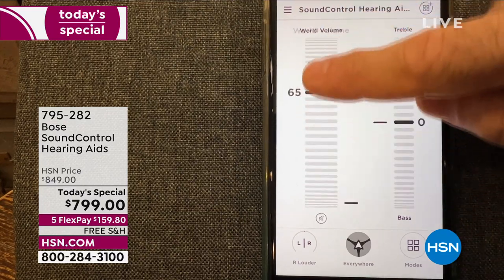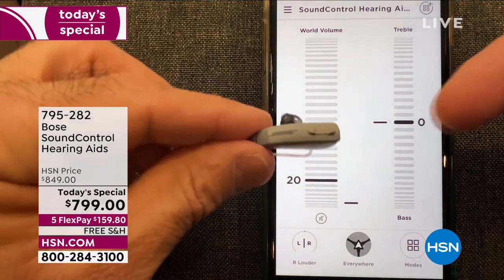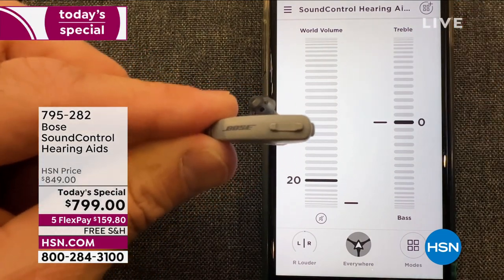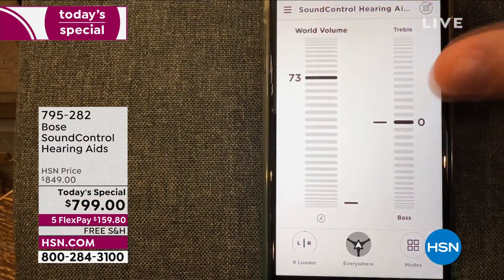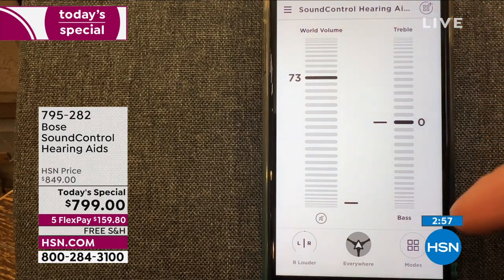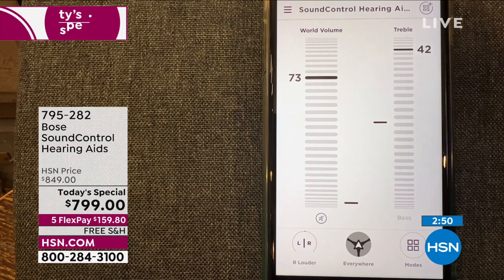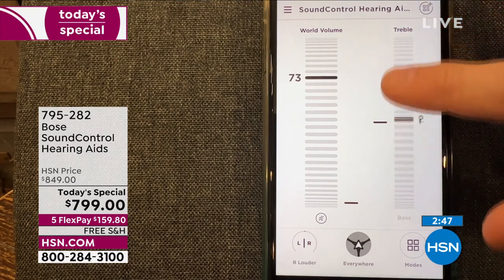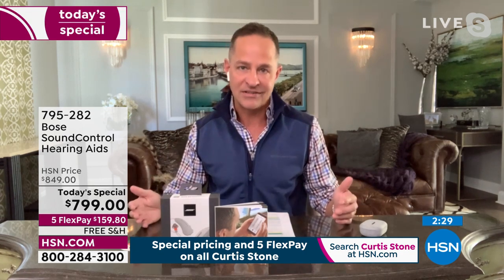The world volume setting on the Bose Hear app controls the sounds of the environment around you — TV, conversations, outdoor sounds. You can also control it right on the hearing aid itself. With world volume increase, quiet sounds are amplified more than loud sounds so you can hear what's around you more comfortably. You can also control treble and bass — turn the treble up to make sounds brighter and crisper, or use the bass setting to make sounds richer and deeper. While no hearing aid can restore normal hearing, Bose hearing aids help improve hearing in the natural environments you encounter every day.